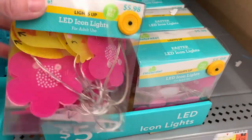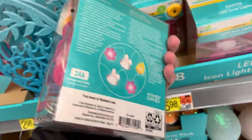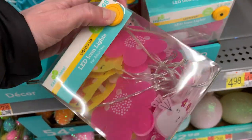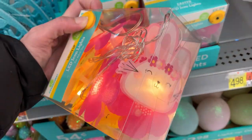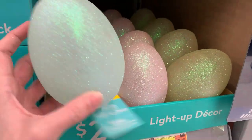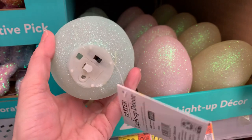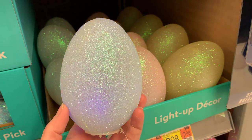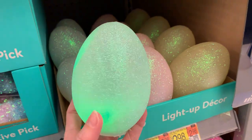Here are some string lights with little bunnies, chicks, and flowers on them — 65 inches long with 10 lights. They have a nice warm LED light color. There are also some fun big Easter eggs that actually light up, made from pretty plastic with an iridescent glittery finish and color-changing LED lights on the inside.